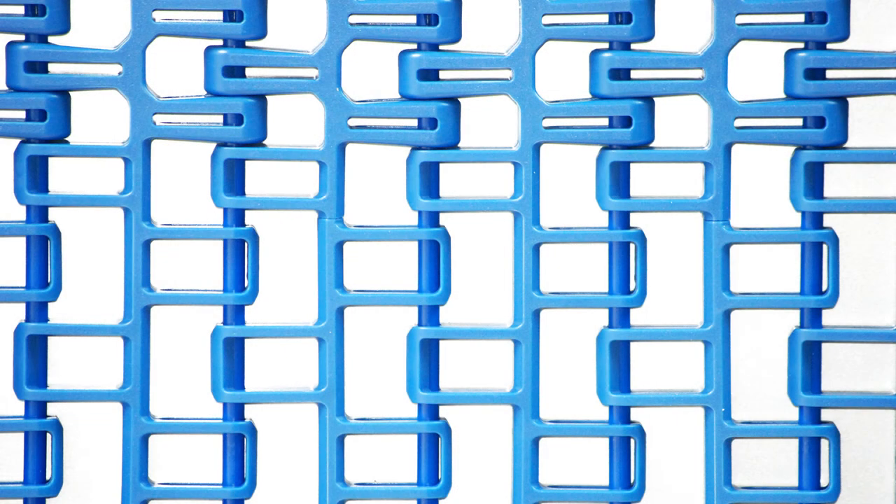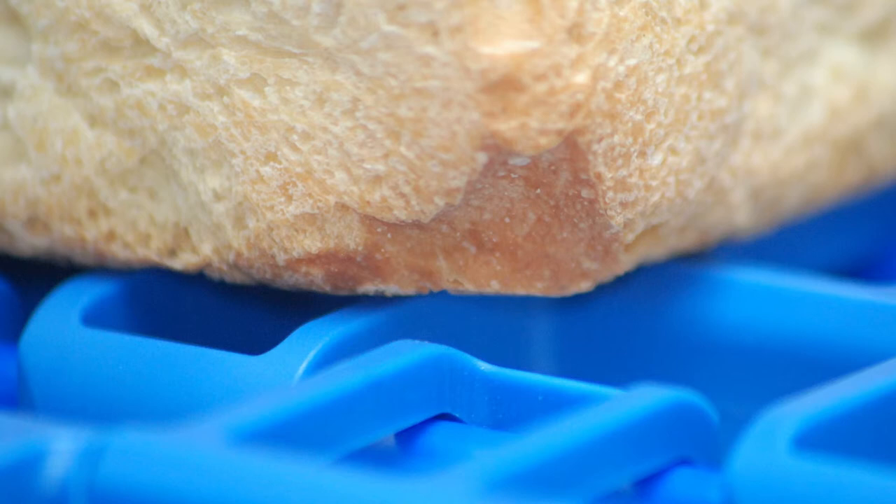Our latest range of modular belts have been carefully designed such that we have not only maximum open area but we also have minimum surface contact. The minimum surface contact enables the moisture to escape, to evaporate, and the risk of condensation is totally minimised.